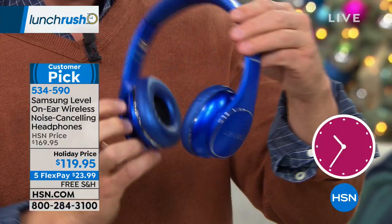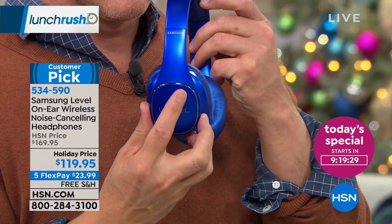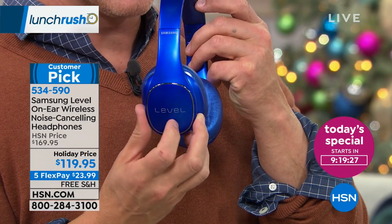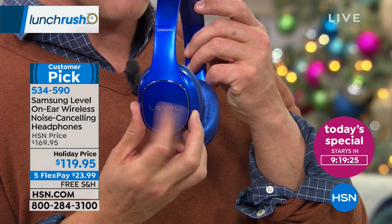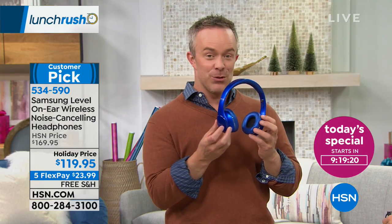Where are the buttons? Where are the controls? There are none — it's a buttonless, touch-control design. You double tap right here to play, touch for volume up and volume down, and swipe to go to the next song. All your controls are right here.